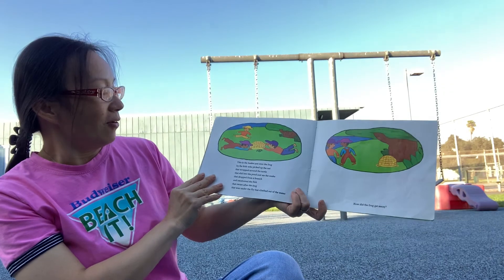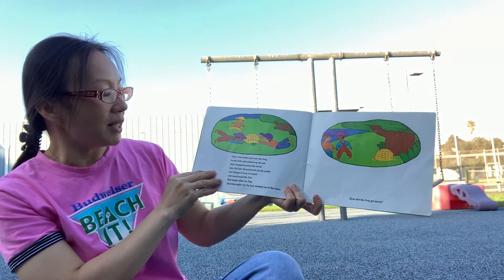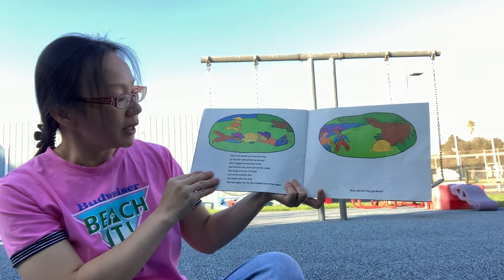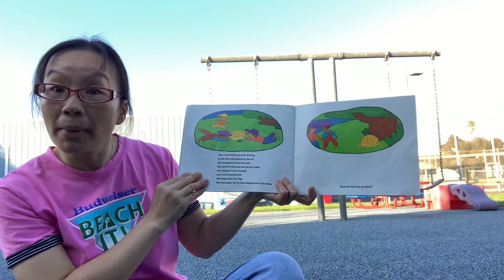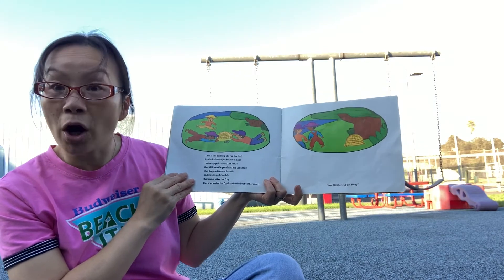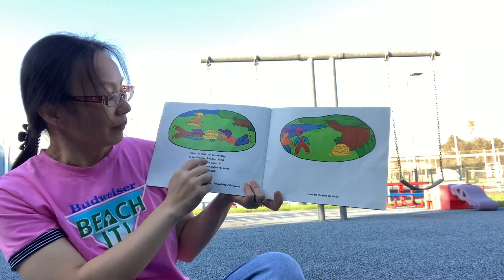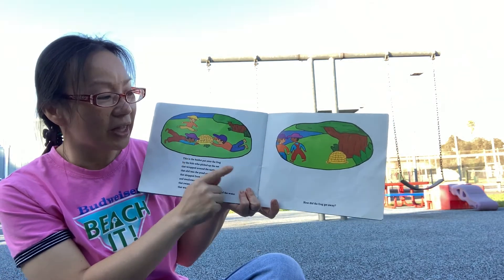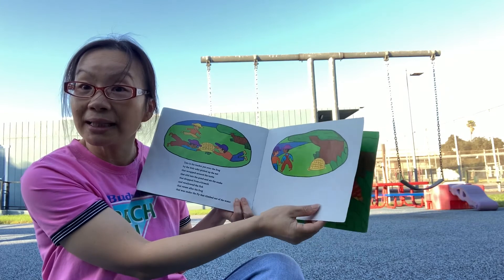It's fun! Look at it — this is the basket put over the frog by the kids who picked up the net that wrapped around the turtle, that slid into the pond and ate the snake that dropped from the branch and swallowed the fish that swam after the frog, and there was the fly that climbed out of the water. They used the net, also called the basket, to try to catch the frog. Look — they did it! But how did the frog get out? I don't know. You think it's still inside this basket?